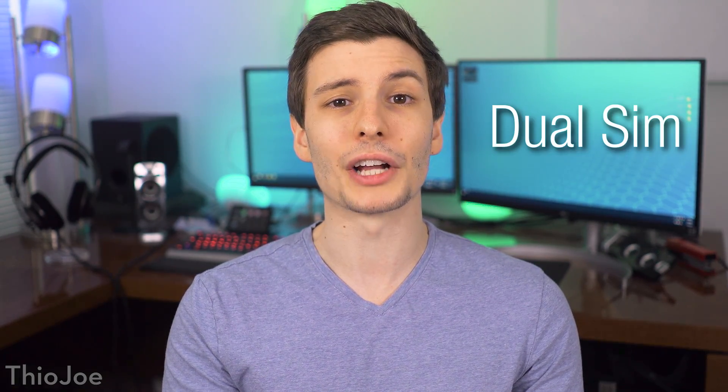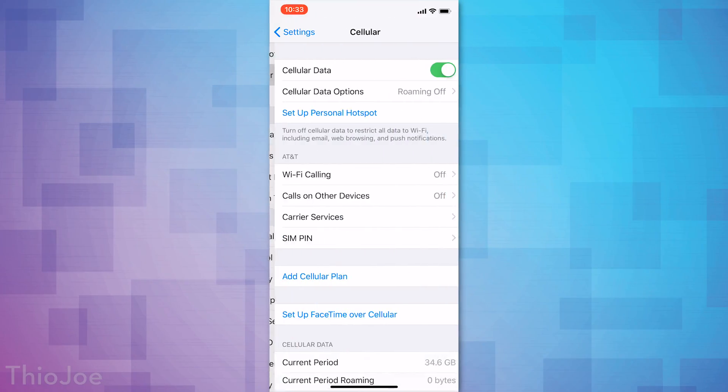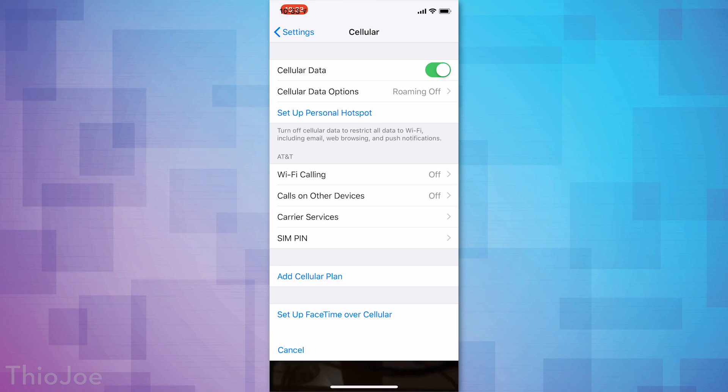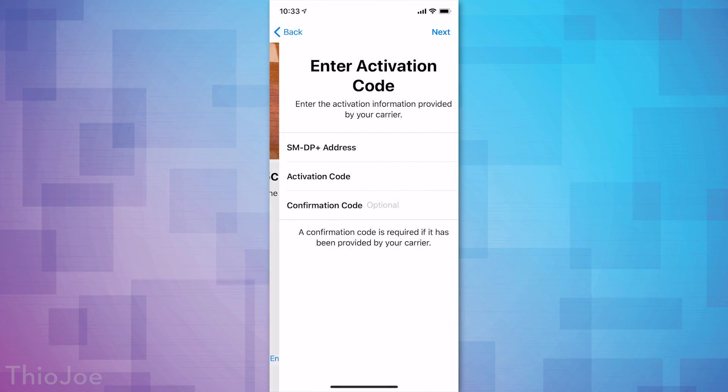Starting off, definitely one of the more significant features is the dual SIM/eSIM capability, which was now activated, and it allows you to basically have two phone numbers on one iPhone. This does require that your carrier supports it, and I'm sure a lot of the major telecom companies are all going to support it eventually, but they might not right away.